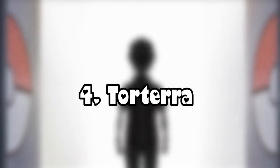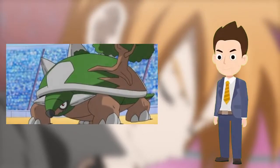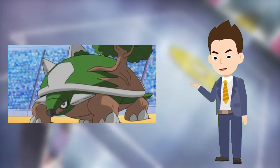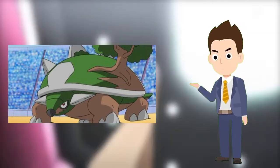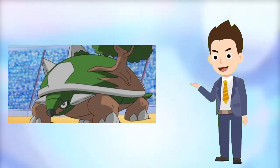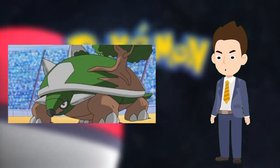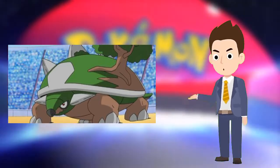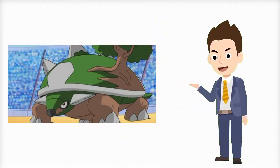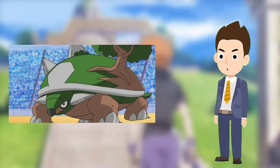Number 4: Torterra. Torterra was a terrific team player. Torterra showed bravery, stubbornness, and compassion ever since it was a Turtwig. Similar to Bulbasaur, when it became a Torterra the continent Pokemon was often the mediator in disputes between Ash's Pokemon, so it was a good Pokemon to have on the team in and out of battle. Ash left Torterra with Professor Oak before he went to Unova, and most recently reunited with it, along with many other Pokemon, in the Dream Continues.